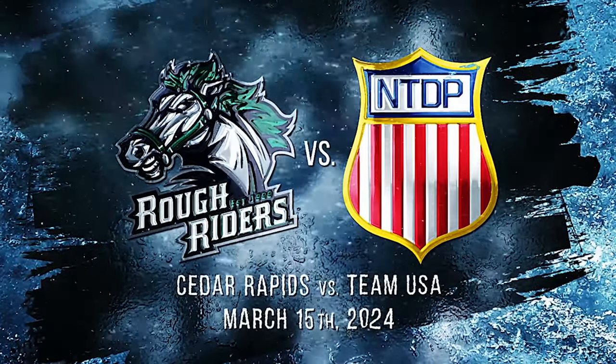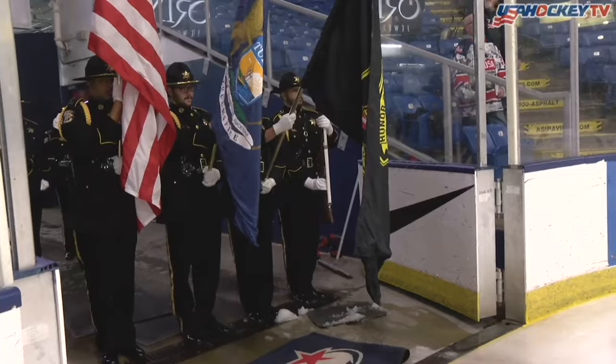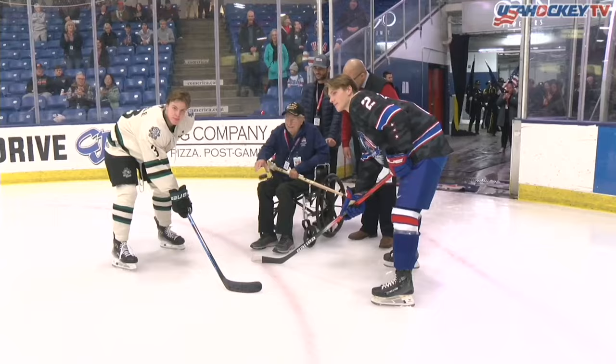Hello again everybody and welcome to USA Hockey Arena. On this Friday night and on this military appreciation weekend, USA Hockey's national team development program, the under-18 team, takes on the Cedar Rapids Rough Riders.